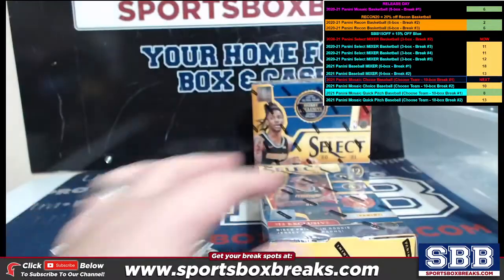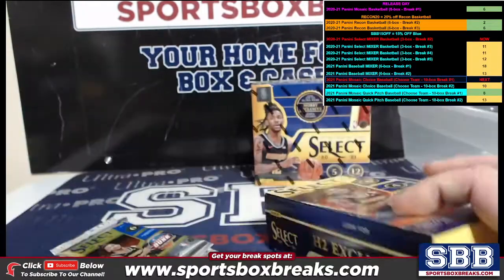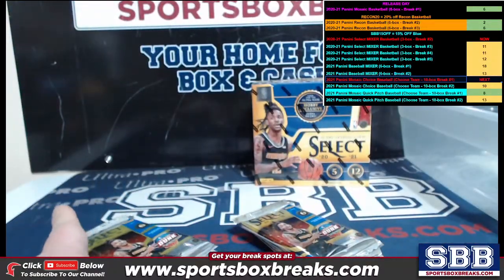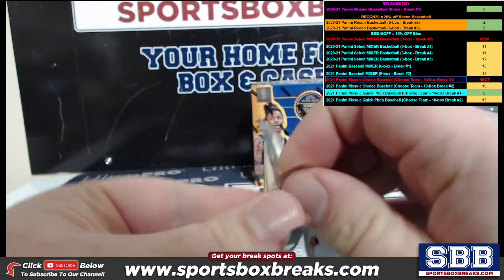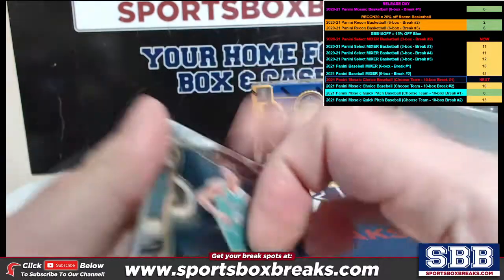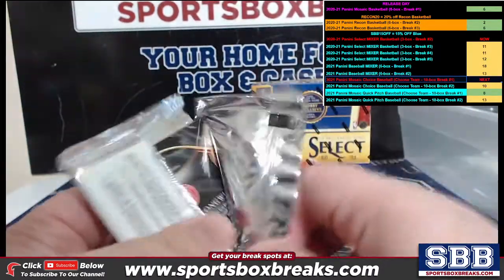We're going to do the two boxes of hobby first, guys. I still have three of these left on the site — use code SBB15 for 15% off. We can keep them going. Recon sitting there at six and two, there's a LaMelo — I can't tell if it's a silver or not — coming out in this first one.